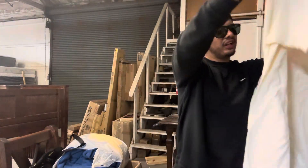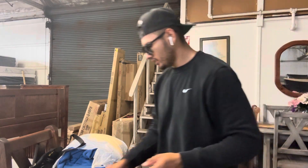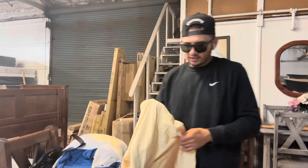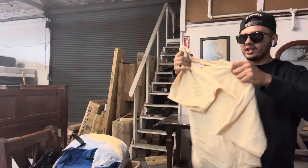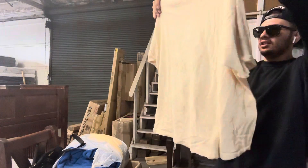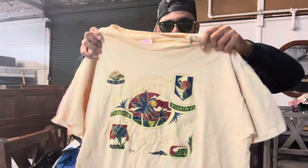I heard a video say that people are looking for white shirts, and they didn't know why — because white shirts lose color and whatnot. But that's why I picked all these up right here. Pretty wild.